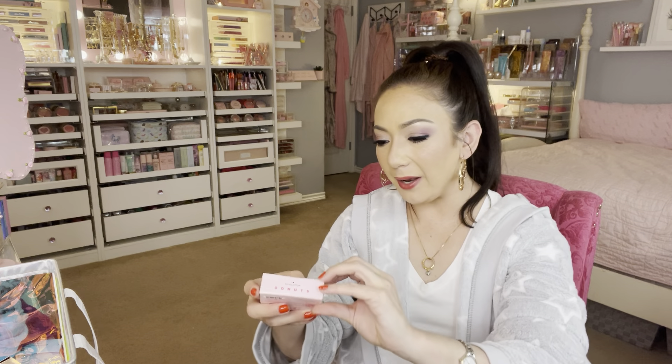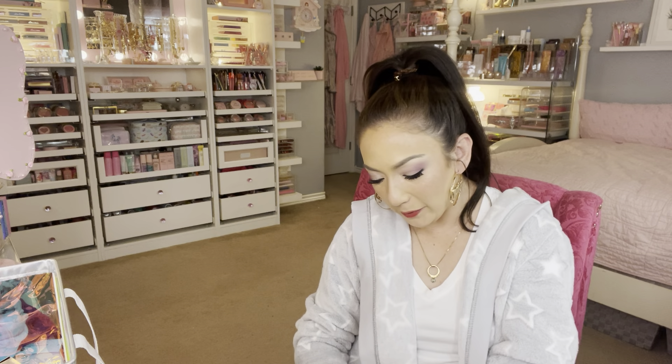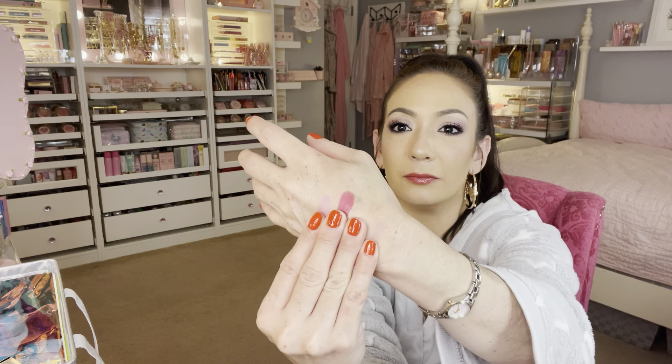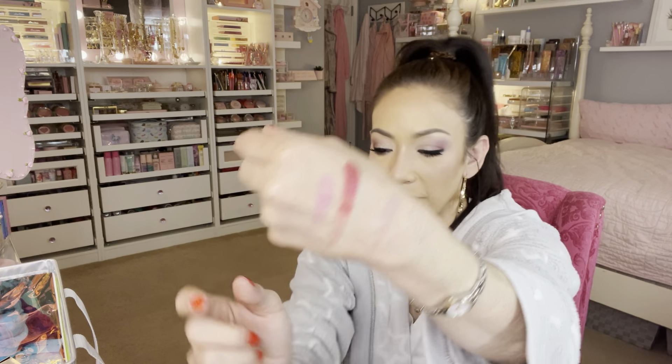They have all these pretty little fun palettes. This one is the iHeart Revolution Raspberry Icing Palette — so cute. I don't think I've owned anything from this brand before, so I was excited to find it. It comes with a mirror and the shades look nice and buttery actually.